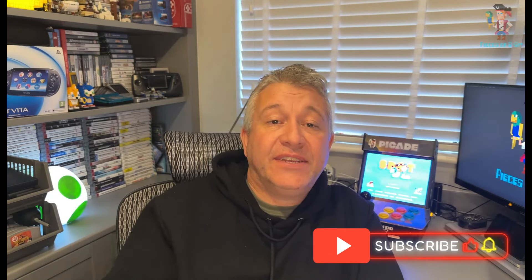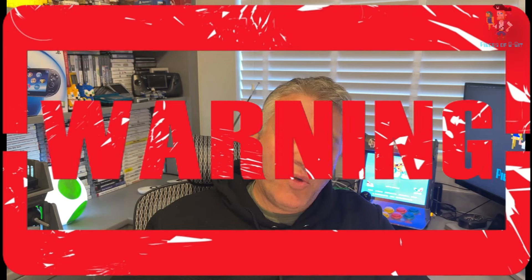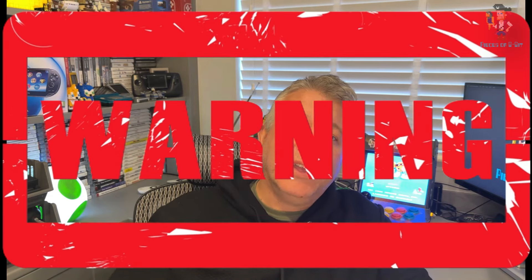Hey there, retro games fans, this is Andy C from Pieces of 8-bit. Today we're going to be doing something a little bit different. First, a health warning to this video: if you are a professional computer-restoring type of person, you might not want to watch this, because I am not a professional computer-restoring type of person and this video may well make you cringe. So yeah, please look away now.